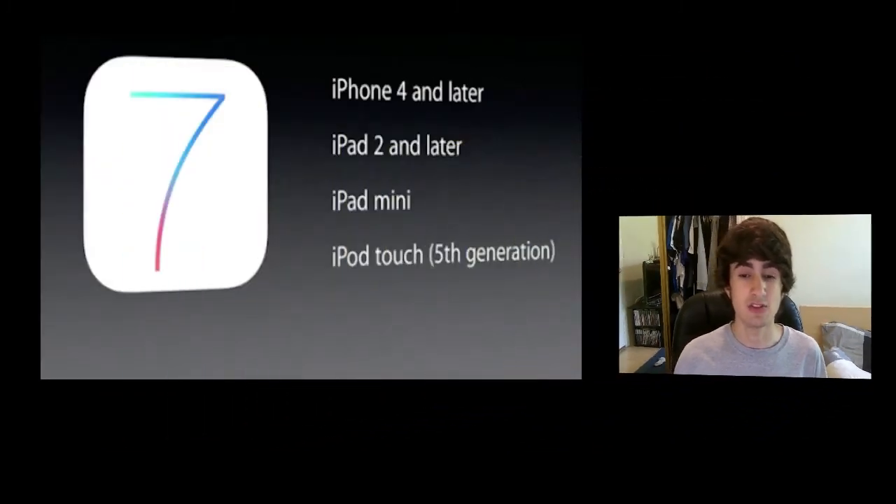The iOS 7 beta for iPhone and iPod touch is available today, with the iPad beta coming a little later. The public release is coming in fall, likely alongside the new iPhone announcement. Supported devices include iPad 2 and later, iPhone 4 and later (including 4, 4S, and 5), iPad mini, and iPod touch 5th generation. Thanks for watching — if you want to know about the other WWDC announcements, check the links in the description for videos on OS X Mavericks and the new Macs, iCloud, and iWork.